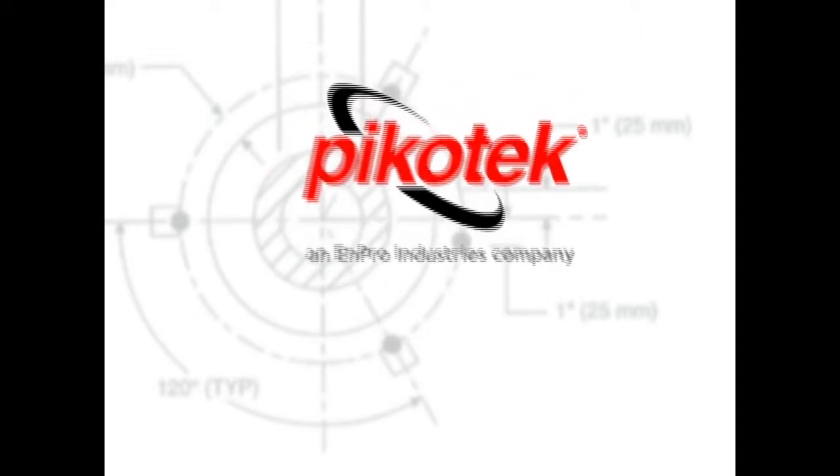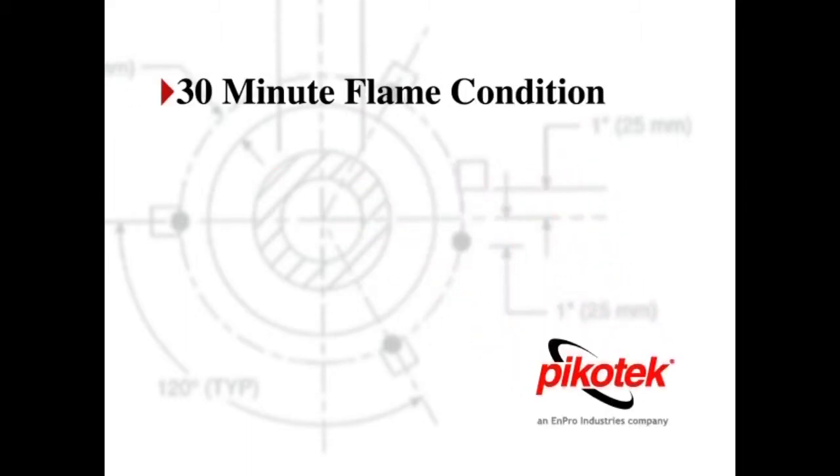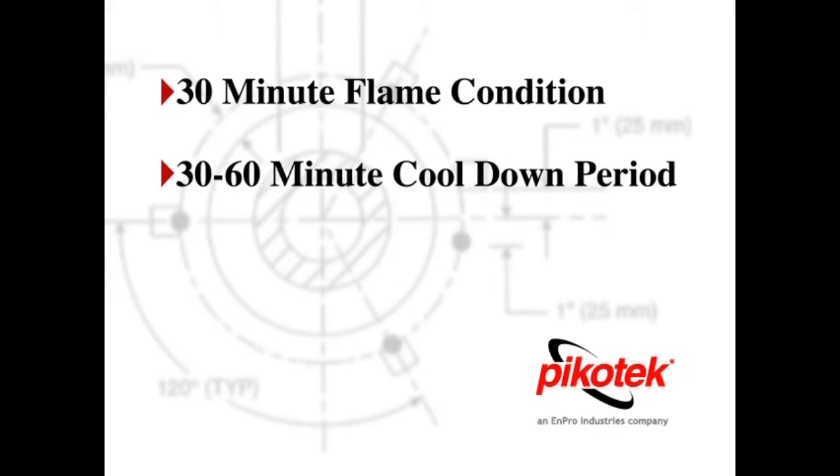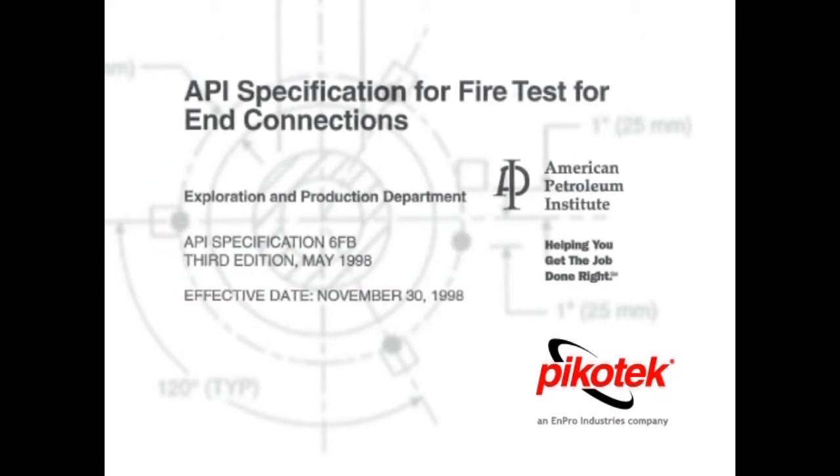The API 6FB test requires that any sealing and connection hold for 30 minutes in a flame condition and then for a 30 to 60 minute cooldown period. After the assembly is cooled to room temperature, the line is depressurized and then re-pressurized. During all facets of the test, the gasket must not exceed an API-prescribed leakage rate.